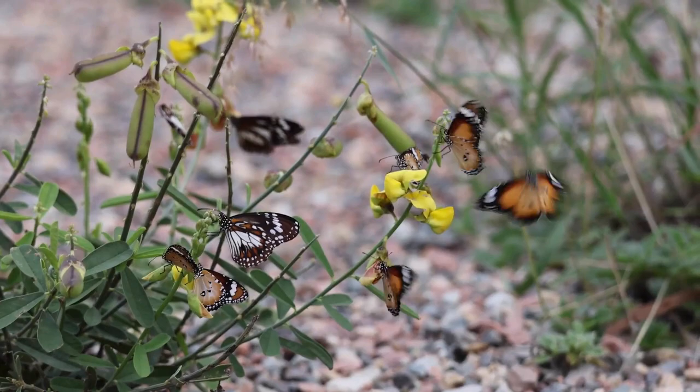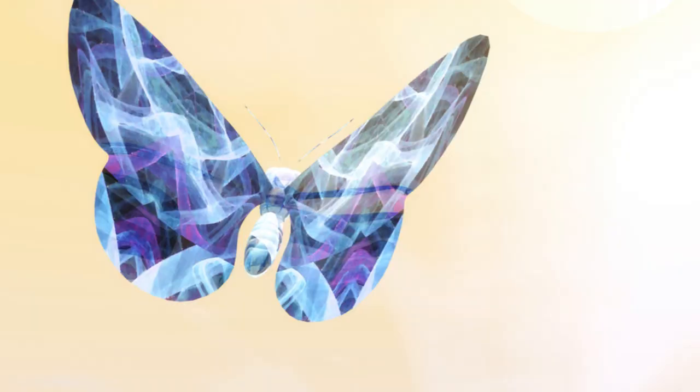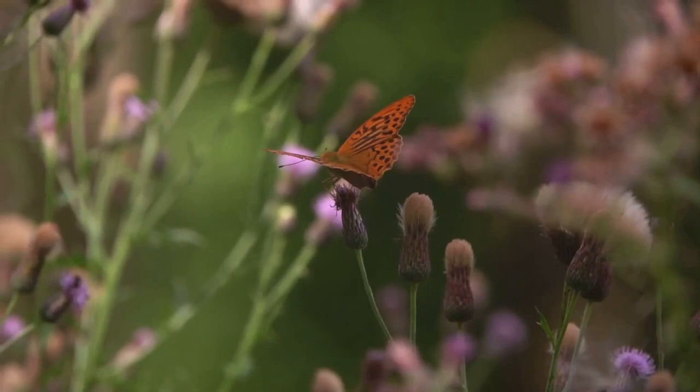Inside this quiet cocoon, a magical transformation takes place. What emerges is nothing short of a miracle. After weeks of waiting, the moment has finally arrived. Our caterpillar is ready to reveal its new self. In this final stage of the butterfly's life cycle, the transformation is nothing short of astonishing. The adult butterfly, a symbol of elegance and grace, breaks free from its pupal case.